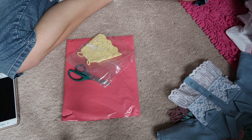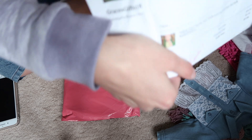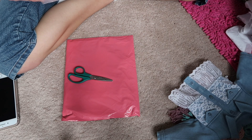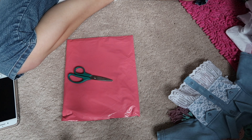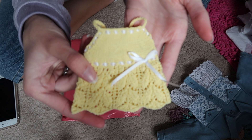This is from Grace's Gifts. This is a Welly Wisher top that's knitted and it's so adorable. Ashlyn looks so cute in yellow so this is a must-have for her.